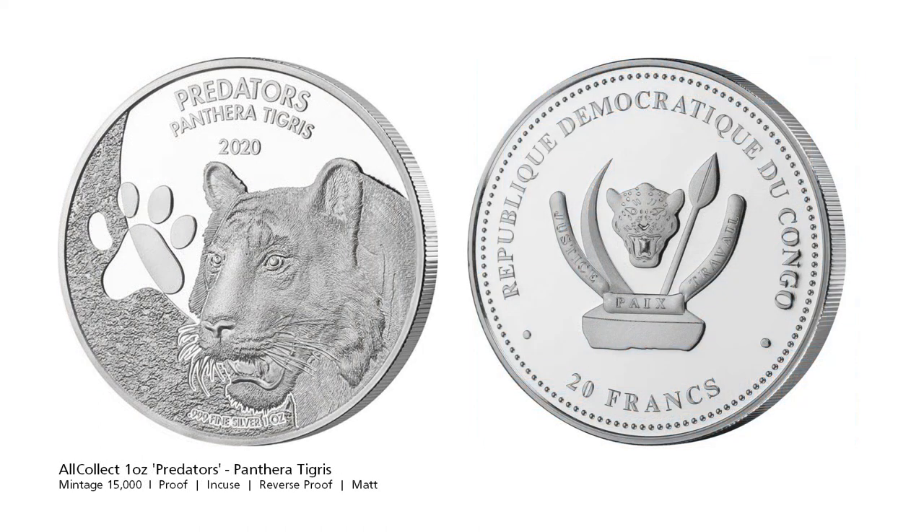This is the fourth issue of Orkalex Predator series, Pantera tigris, better known as a tiger. The coin features four different minting techniques: the paw print is done in incuse minting and reverse proof, the tiger and soil are done in matte finish, and the background in proof.